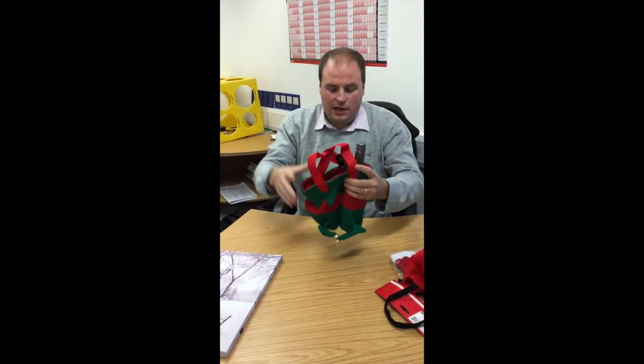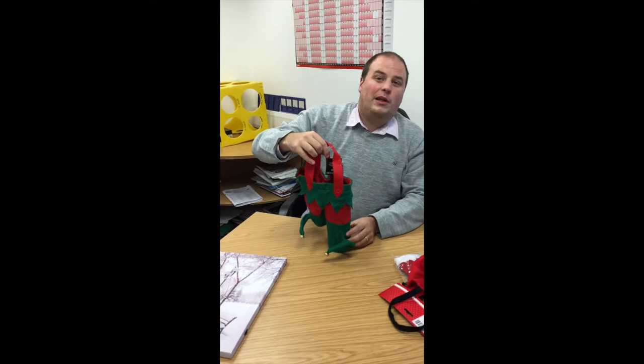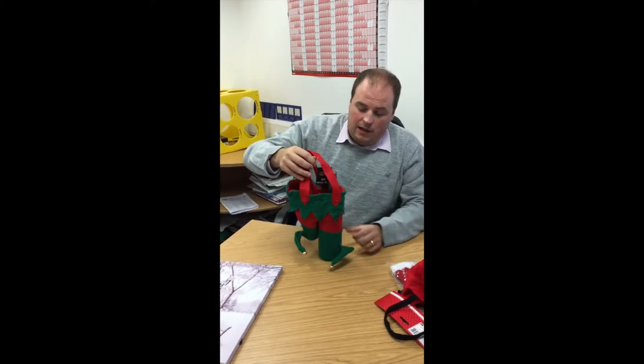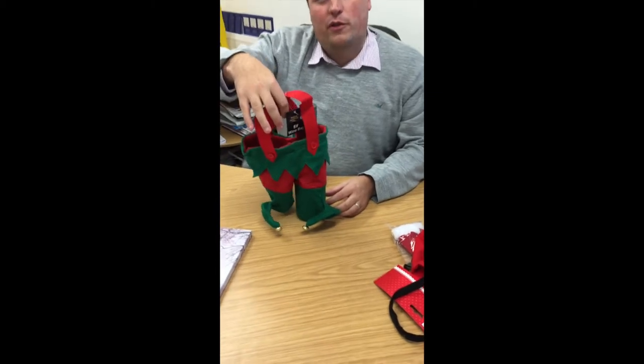Again, we haven't got quite as many of these — this stock will go out quite quickly. The wine bottle fits in a little bit longer on this one, a little bit deeper. Giving away two bottles of wine in a nice little gift bag is absolutely wonderful. Again, £3.99.